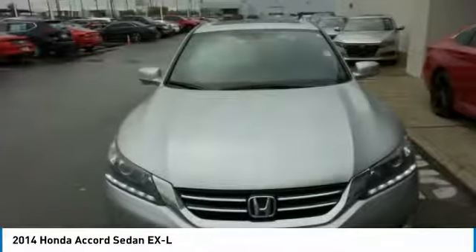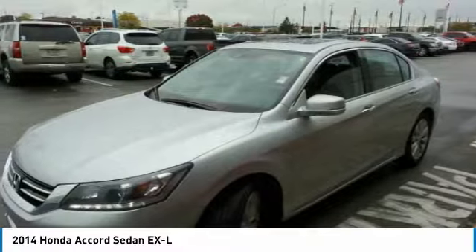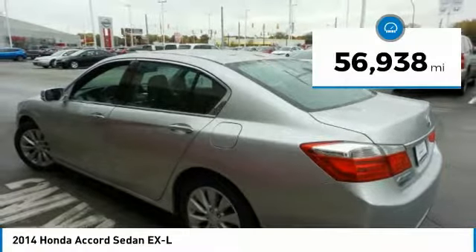Ingeniously simple, yet overflowing with luxury and technological creativity. All that and more in the Accord. This vehicle has less than 60,000 miles.